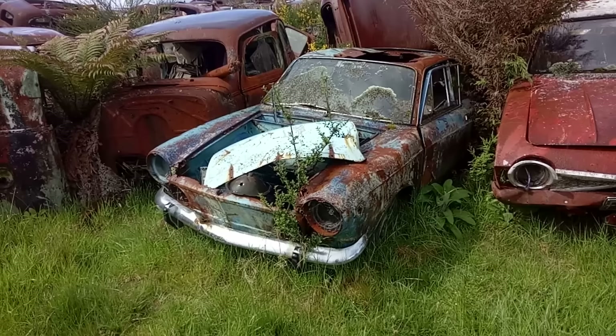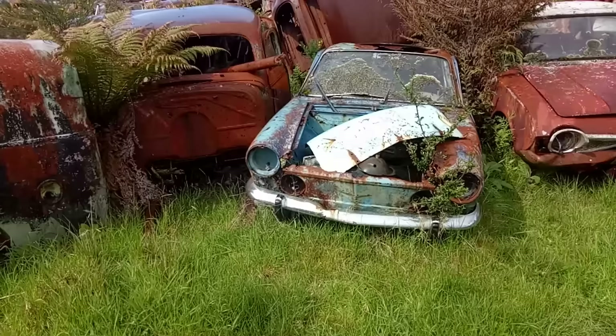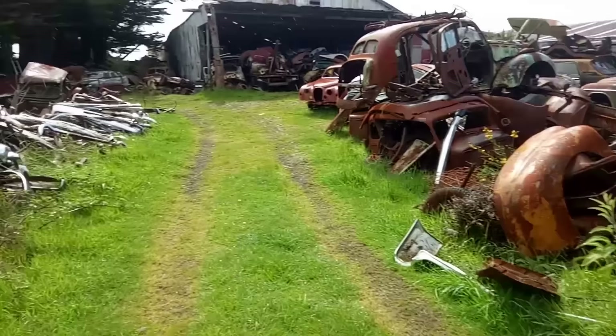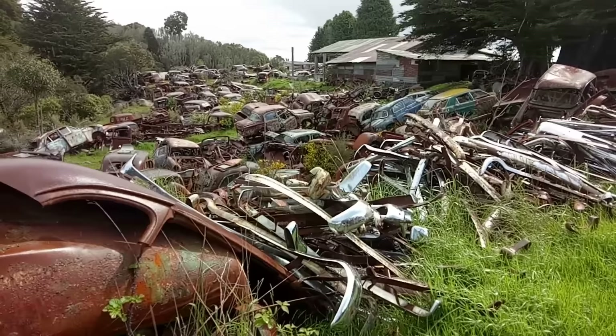Ford Corsair next to it there. I didn't want to leave it — it's got trees growing out of it. Just shows what magic there is in this yard. Then I started to peruse this entire field but decided not to show you all of it — there's just too much stuff. Just look at it, absolutely stacked up everywhere.